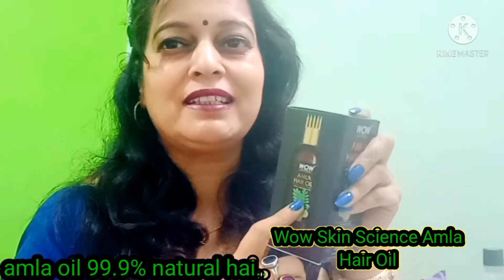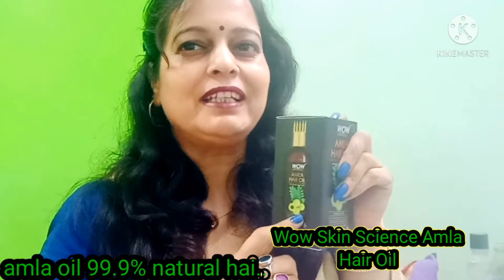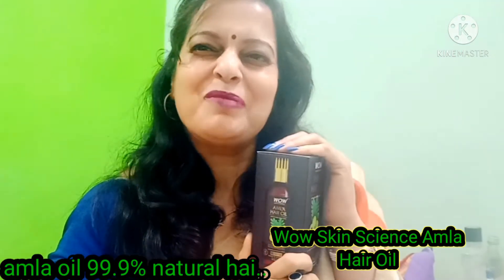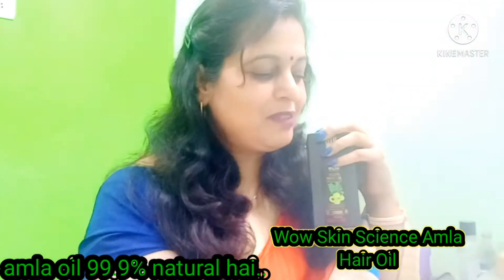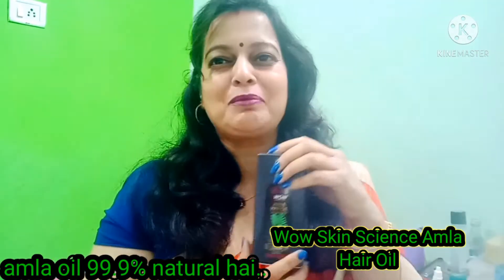I am sharing the benefits of this oil. You will see the benefits throughout this whole video. It is made with natural ingredients, including sulphur.